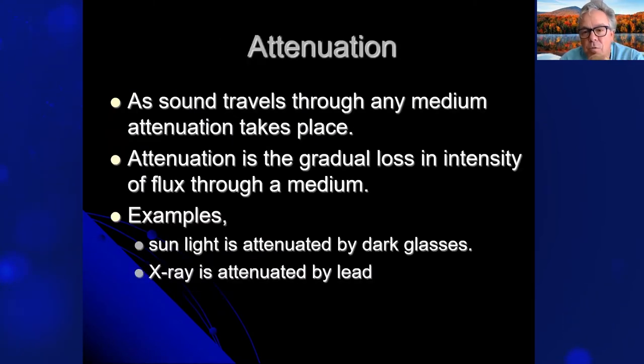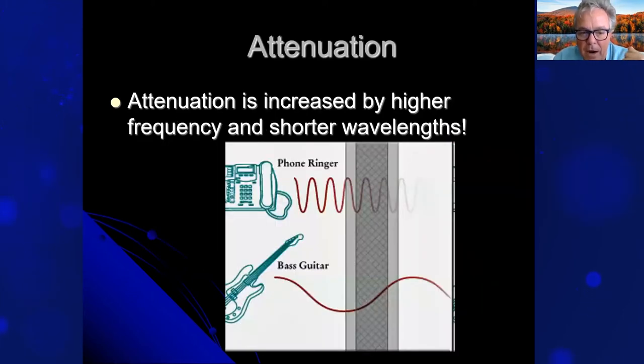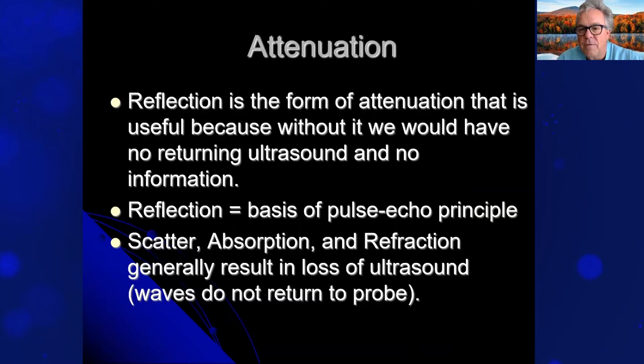Attenuation occurs as ultrasound mechanically moves through certain tissues and different mediums — it's the gradual loss of intensity through a medium. For example, sunlight is attenuated by dark sunglasses and x-ray is attenuated by lead. Attenuation of ultrasound waves occurs in four ways: absorption through the body, reflection coming back to the transducer, scattering which produces some artifacts, and refraction where the beam is bent — much like a straw in a glass of water. Attenuation is increased by higher frequency and shorter wavelengths. Reflection is the form of attenuation that is useful, because without it we would have no returning ultrasound and no information.